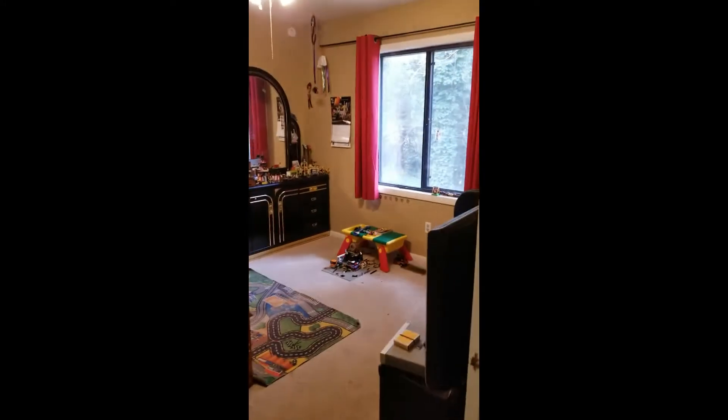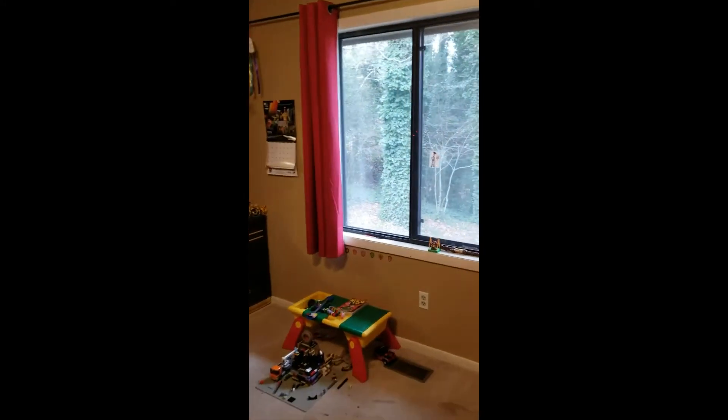Here is another bedroom. This window looks out the opposite end of the house from where I came in.